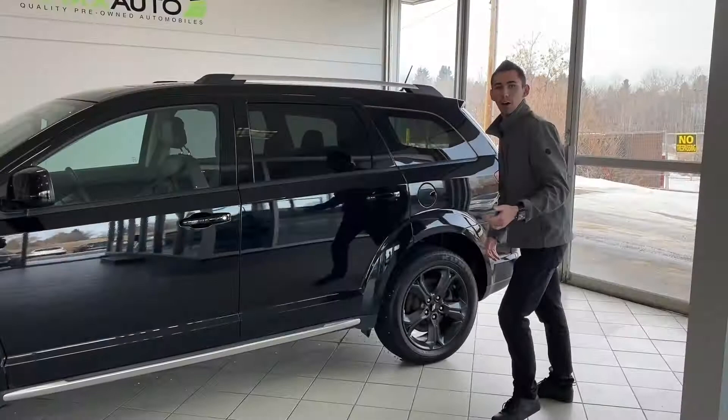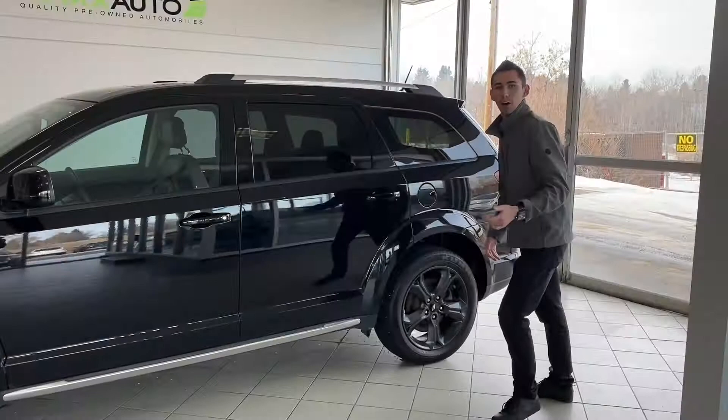Alright guys, so there you have it — the 2018 Dodge Journey Crossroad Night Package here at Max Auto. Come on down and take a look at it here at 184 St. Albert Trail, or give me a call at 780-902-6660. We'll schedule a test drive and talk to you later. Bye for now.